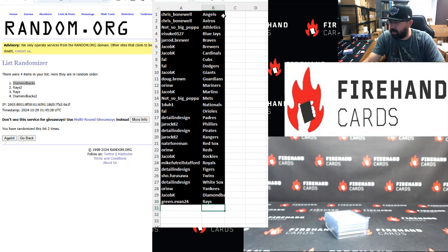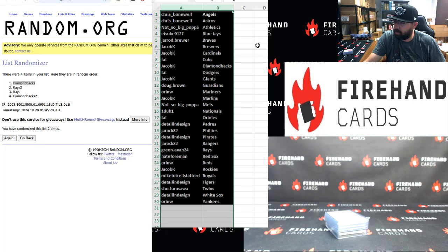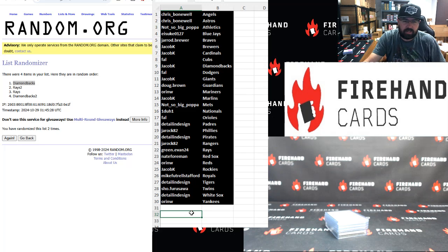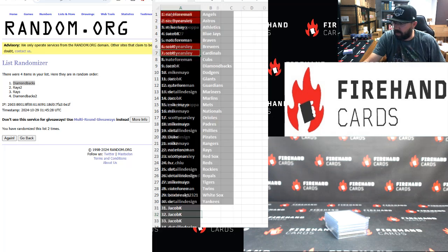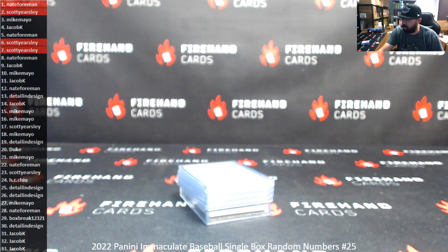I just want to make sure that was correct with the number of times we were randomizing the teams — it's the same number as we initially used to get your numbers for the break. That's going to do it for the Immaculate box. I want to take a moment to thank you guys for jumping in, thank you for your support of Firehand Cards. Good luck to everybody in that 2023 Bowman Jumbo case break coming up next.